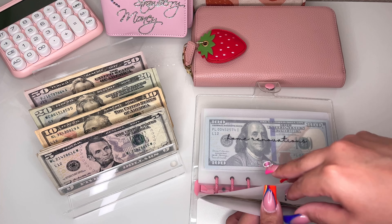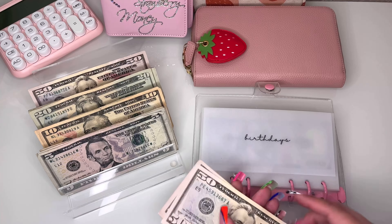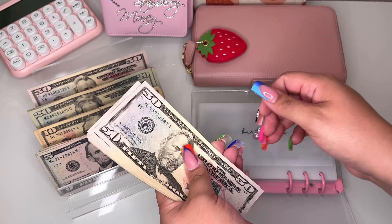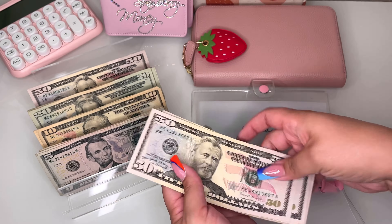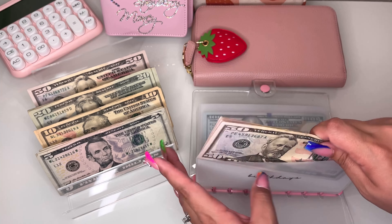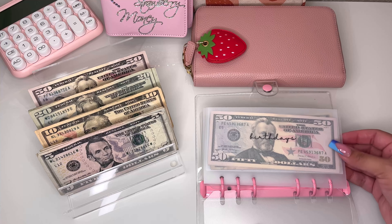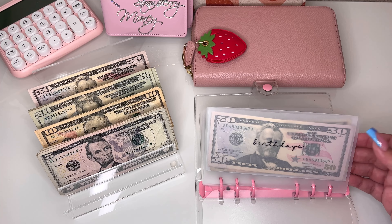Birthdays is going to be getting $100, so now it has $305 total. I pulled some money out of here because we got my son a birthday gift, and I'm actually going to be taking some money out soon because we need to buy supplies for his birthday party — like decor and stuff. I'm happy that I have that stocked up for now.